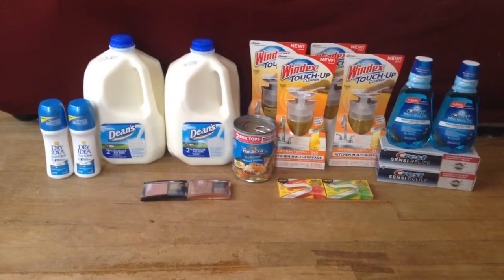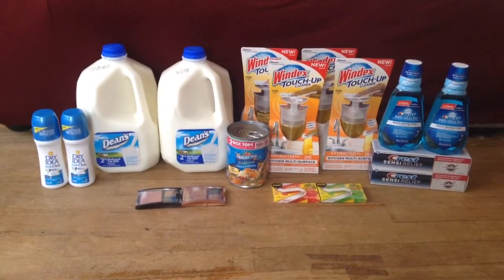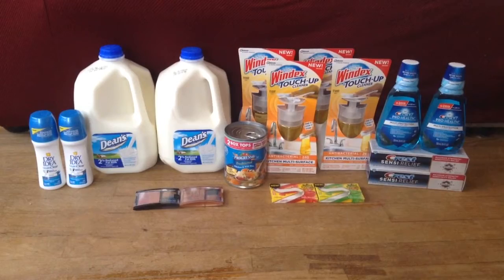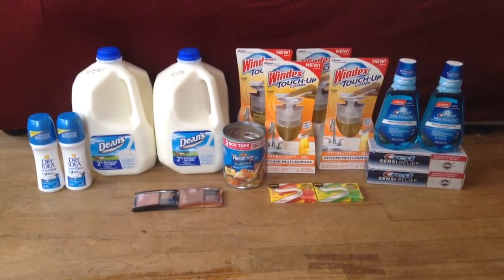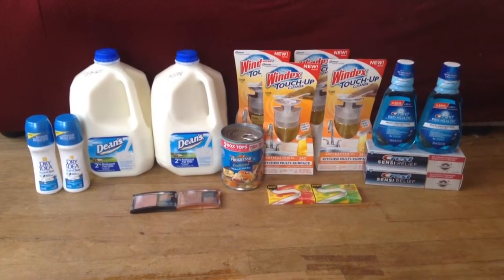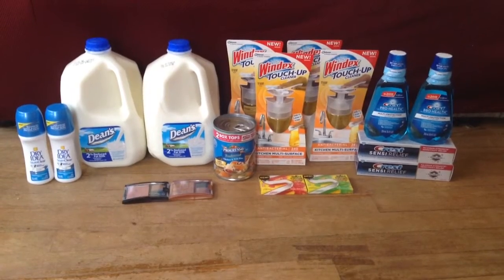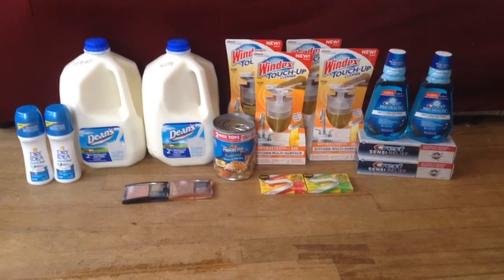Then I picked up two of the Crest Rinses, which are on sale for $2.99. I used a $0.75 coupon from the 3/2 P&G. I paid $2.24 for those, then got back a $2 extra buck. Those are a limit of two as well, and they're different from the Crest toothpaste, so you can do both of them. My final price on them was $0.24 a piece.